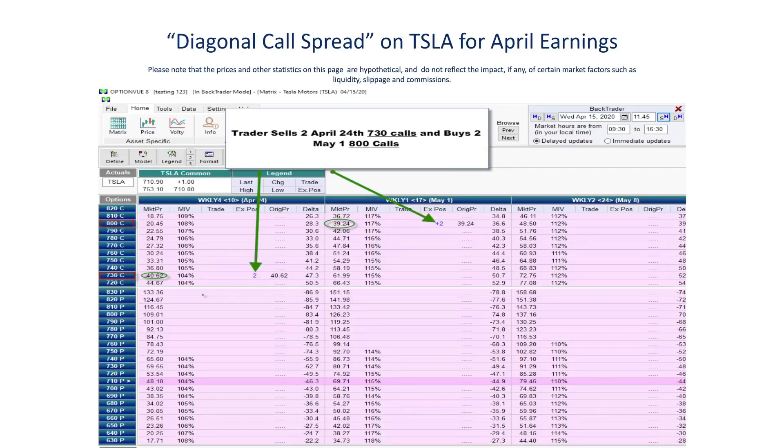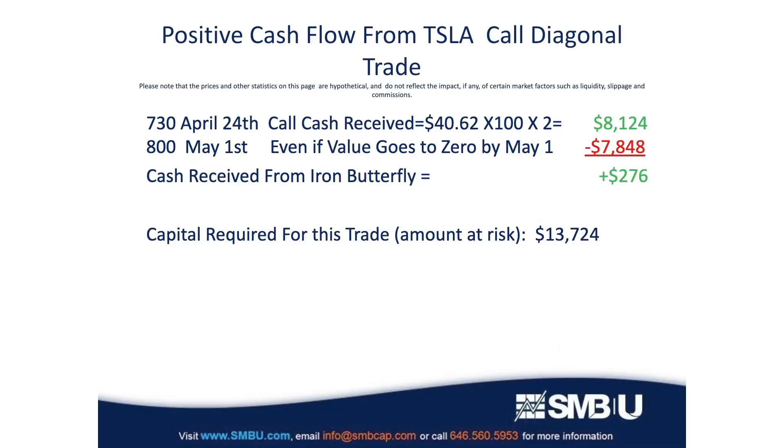In a minute we'll teach you how this trade works and why we structured it this way. Let's break down the cash flow. We sold the 730 April calls for $40.62 each. Each option represents 100 shares, and we sold two of them, so we received $8,124. The two long May 1st 800 calls cost $39.24 each, coming out to $7,848, creating positive cash flow for the account.